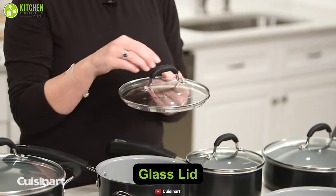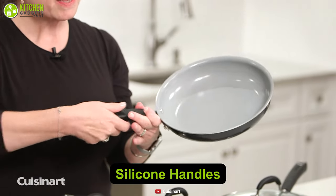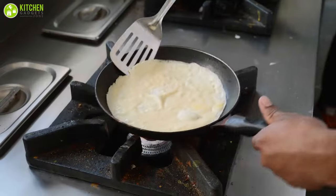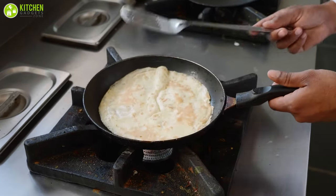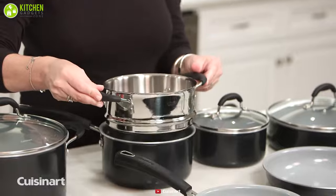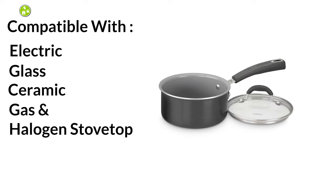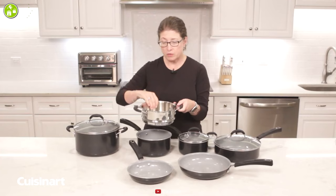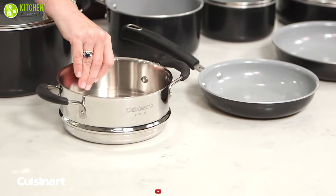Each piece comes with sturdy glass lids. The silicone handles are riveted and perfectly contoured to the cookware, specifically crafted to remain cool even when preparing food. This appliance is highly versatile because it is compatible with electric, glass ceramic, gas, and even halogen stovetops. Overall, the Cuisinart Advantage Ceramica XT cookware set is a tremendous option for anyone looking for something premium for their smart kitchen.